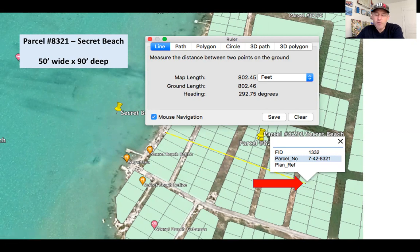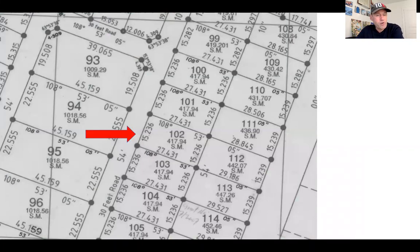If you're looking for a place to build your Airbnb, vacation home, or retirement home, being about 800 feet back from all this action puts you in a prime location. The lot is 50 feet wide by 90 feet deep. Here it is on the original 2002 plot map — it's lot number 102, 50 feet wide by 90 feet deep. And there's a 30-foot surveyed access road right in front of the property.